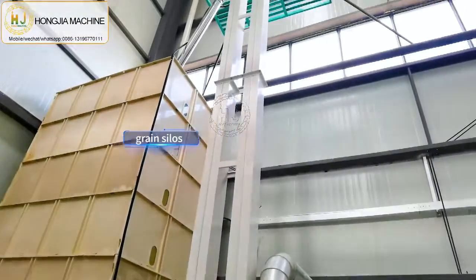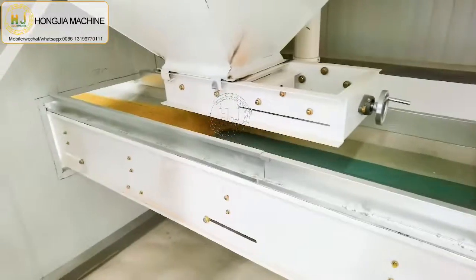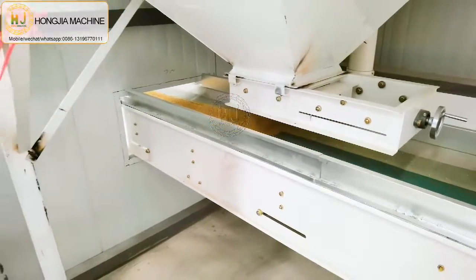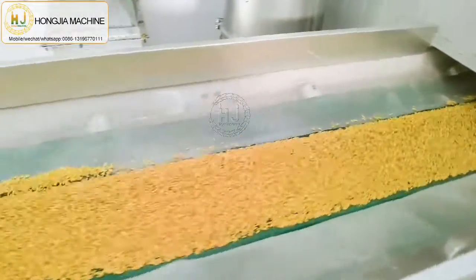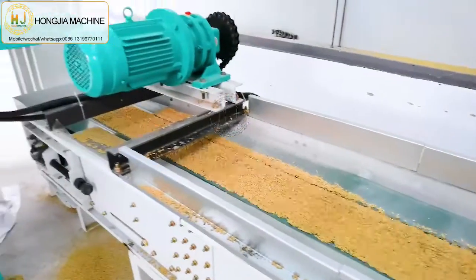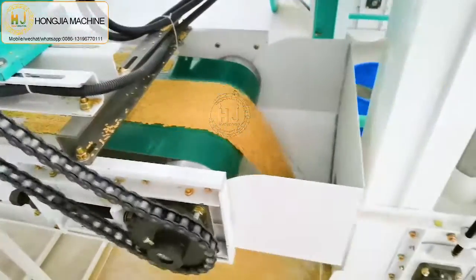This green silo is for the rice meal plant machine. The paddy will go directly from the belt conditioner to the elevator.